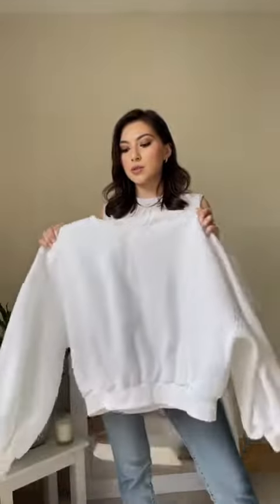I would also recommend getting a tracksuit or a sweat suit in a neutral color, so you can wear it with everything I just showed you.